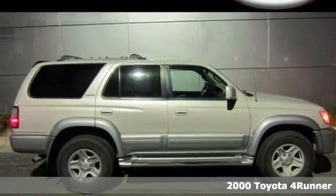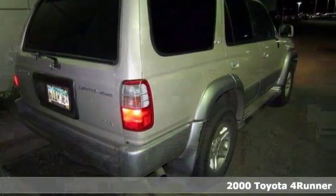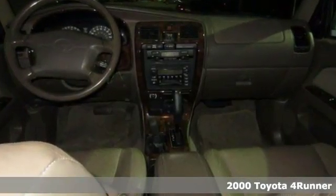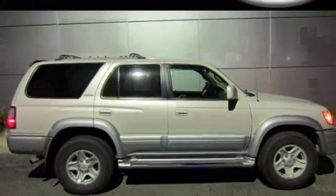Thank you for taking the time to look at this robust, reliable 2000 Toyota 4Runner Limited. Experts rave with rugged good looks and true off-road capability, the 4Runner has earned a reputation as a stout, no-nonsense sport utility vehicle.